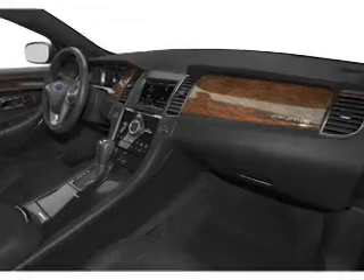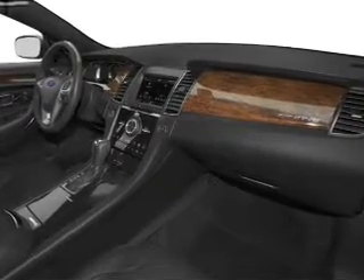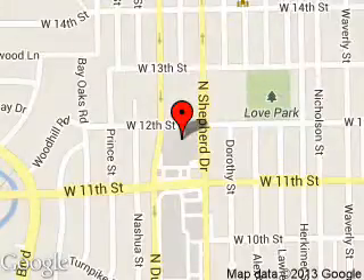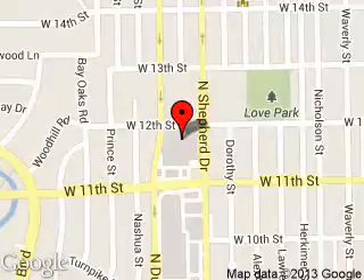Great quality at a great price. Call or click to contact us today. Tommy Vaughn Motors is dedicated to doing everything possible to ensure that the experience you have selecting your next vehicle is a pleasant one. We are located at 1145 North Shepherd, Houston, Texas, 77008.